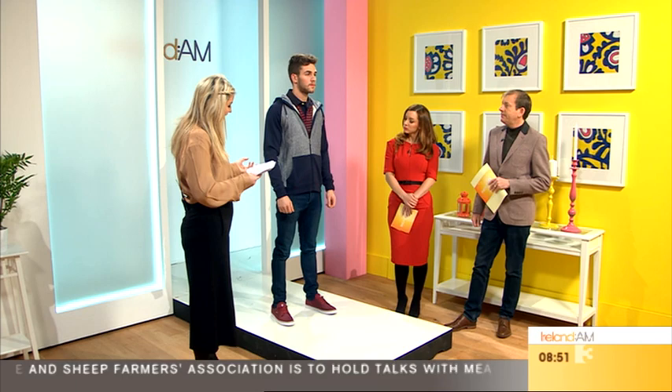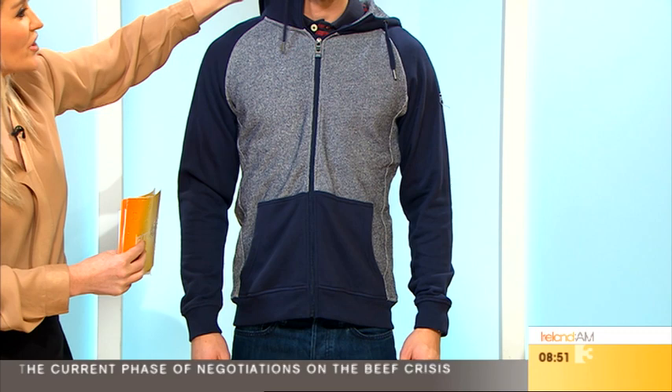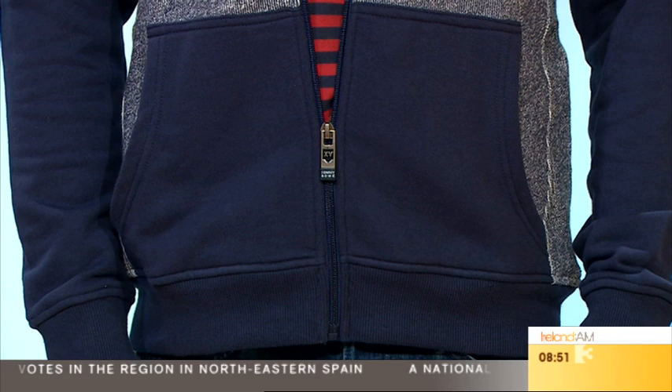Going back to this navy combo — a little hoodie, great zipped up or under the puffer. There's great detail, practical for our weather, so you can cozy up on the neck and zip it down. The polo shirt underneath is £39.99 and the little hoodie is £69.99. All the pieces are interchangeable — they all work with each other. Buy six pieces and you've got looks for a week.